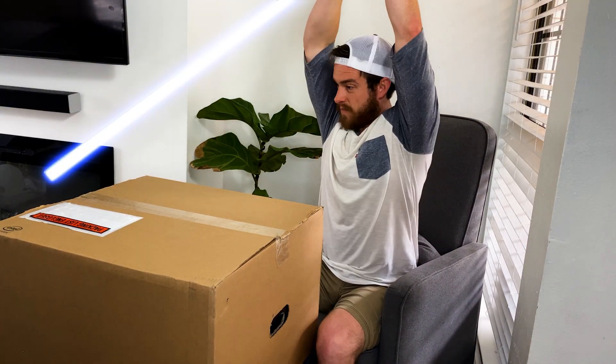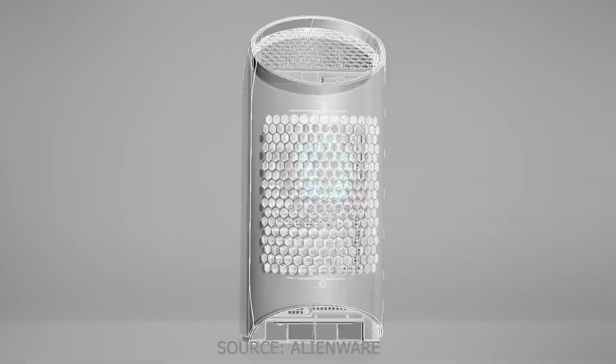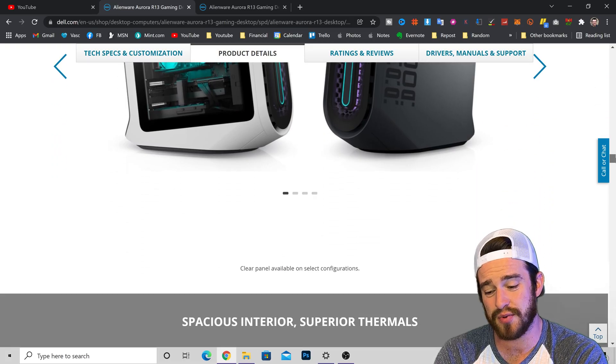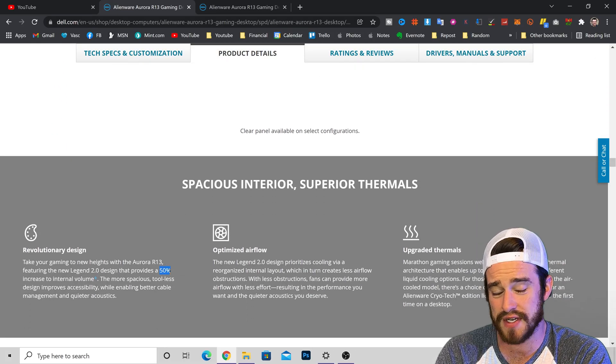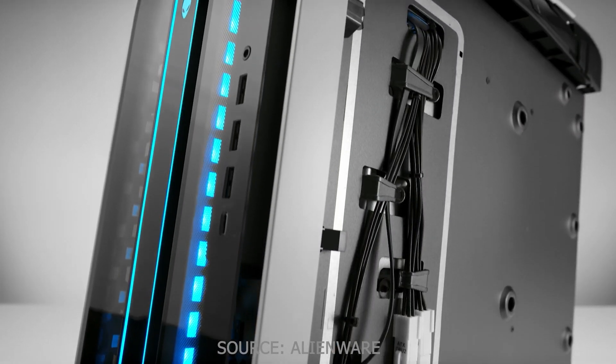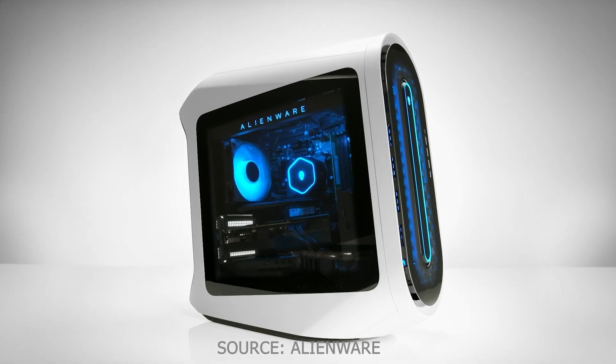Why should you care about this release? You might be coming to this video for my unboxing or review of the Alienware Aurora R12, but these machines are substantially better than that one. For one, they boast 87% better performance — we'll talk about that more in a sec. They've also got 50% more volume, which means more space for airflow and heat dissipation.